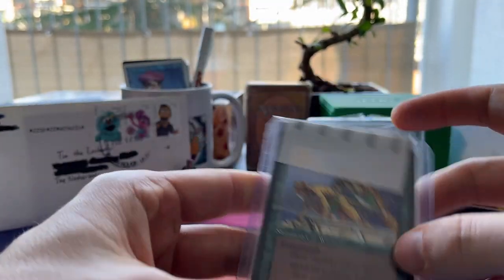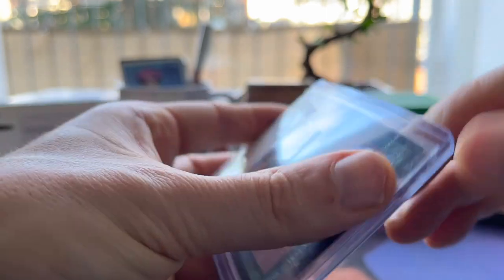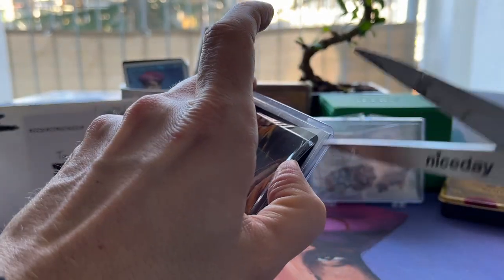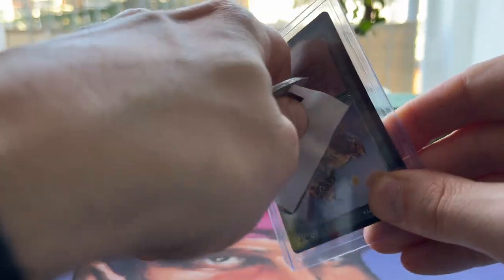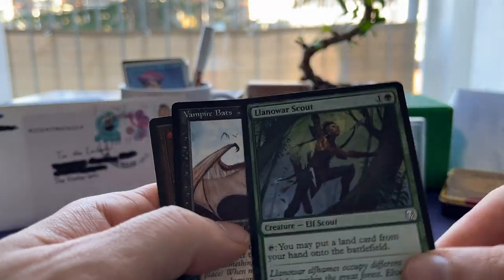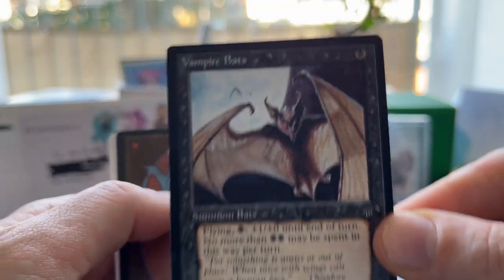We got some packaging here, and we can already see one of the cards: a Cat Warrior, which is actually not the card this order was all about. But when I order a more expensive card, I usually order a few smaller cards as well because the shipping is already paid for anyway. Let's take a look — a vampire! Vampire bats. It's always worth going through these.